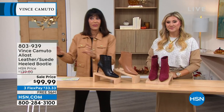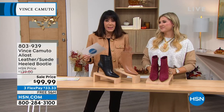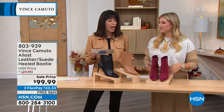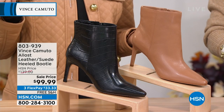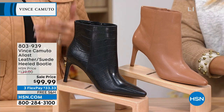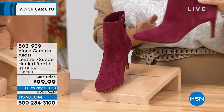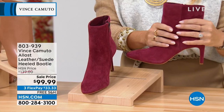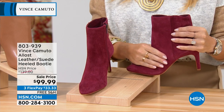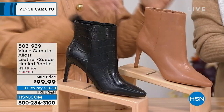We showed you the flat booty, and now here's the chic, sleek, sexy heel booty. There's a fabulous five-star review at hsn.com. This is a leather and/or suede heel booty — we sold it for $139, and it's now $99.99. We had the boysenberry but it sold out; we have the brick available, and love it in the natural tan look.